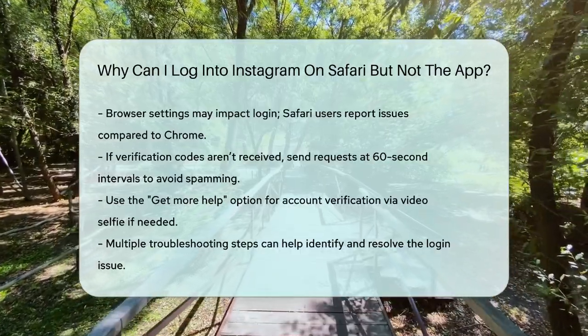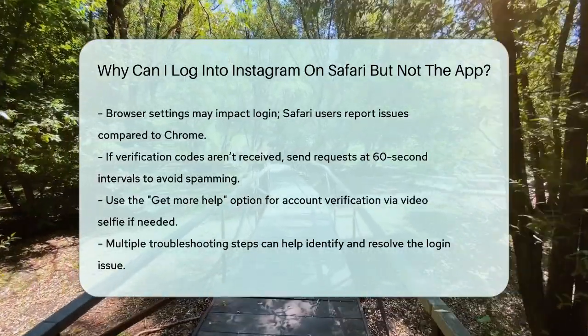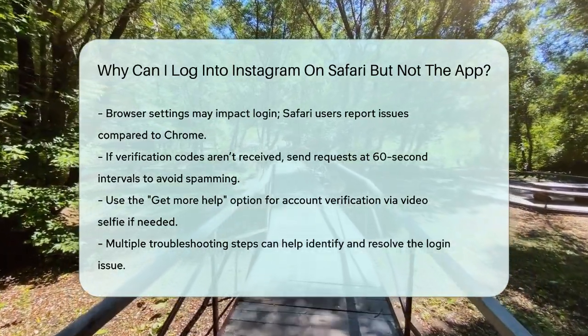So, there are several reasons why you might be able to log in to Instagram on Safari but not on the app. Trying these different steps can help you identify and fix the problem. We'll see you next time.